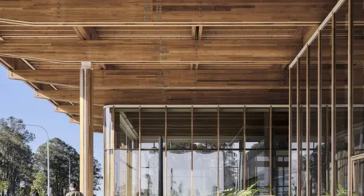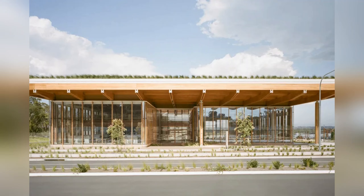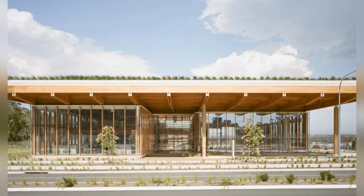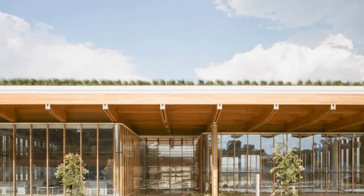Instead of using lots of concrete and steel, which are bad for the environment, the builders used a massive timber frame made from local wood. It even has a green roof covered with 14,000 native plants that helps cool the building by up to 20 degrees.